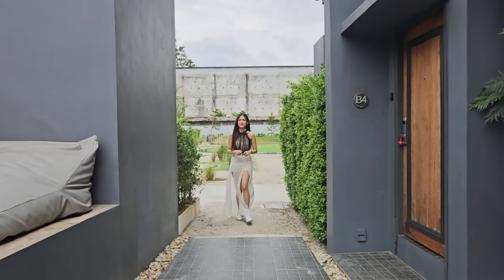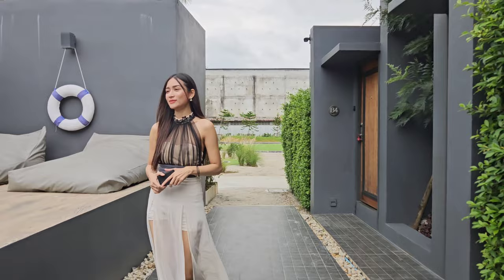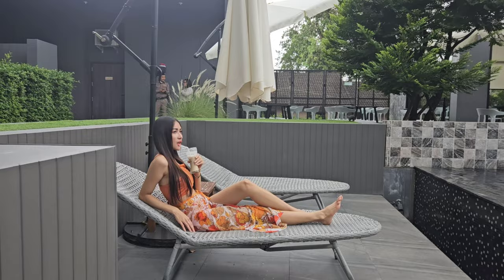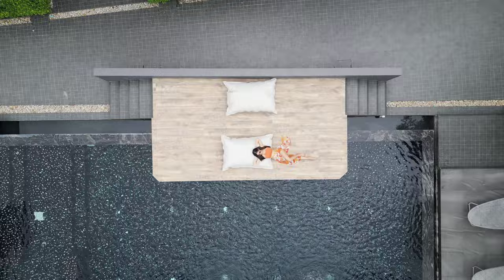Coming back to the hotel, you can enjoy a very nicely designed swimming pool. The pool is not very big in size, but the hotel only has 16 rooms, so you don't really have to fight with people for the use of the swimming pool. They also have some lounges as well as a very beautiful tanning deck.